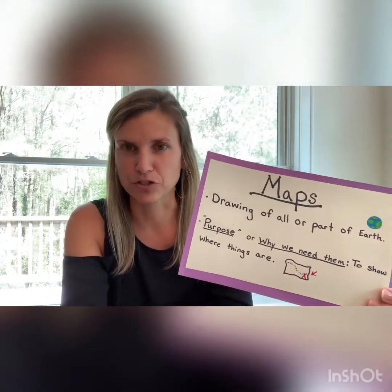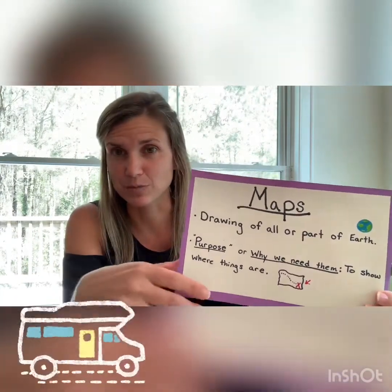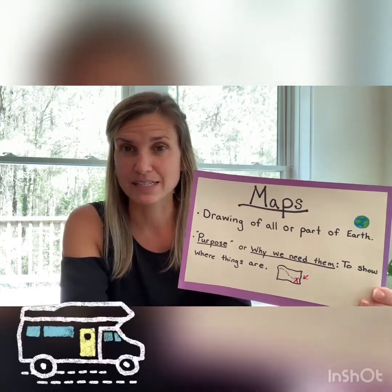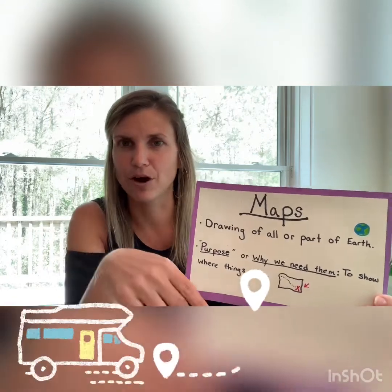How many of you have ever gone on a trip before and you didn't know where you were going? Maybe even you were going to someone's house and weren't sure where they lived. A lot of times we'll use what's called GPS to help us find our way, and sometimes that's on our cell phones to guide us to where we're going.